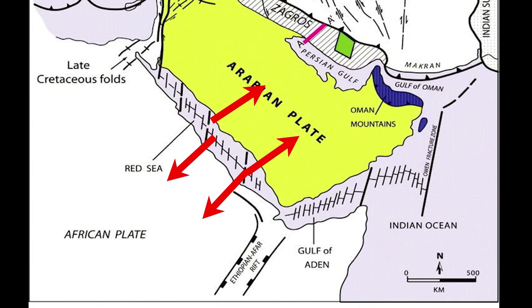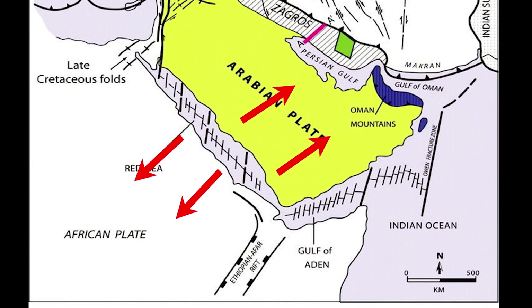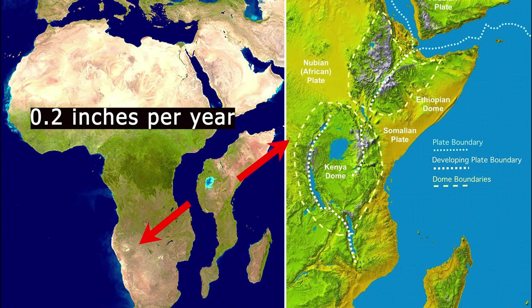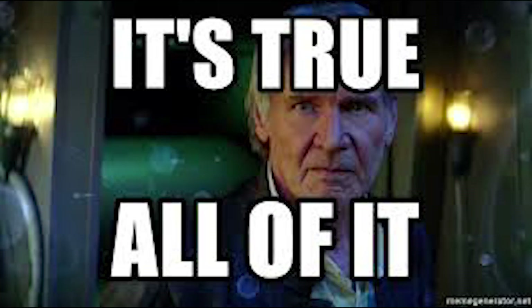The Arabian plate is moving away from the African plate at about one inch per year, while the Somali plate and the Nubian plate are moving apart from each other at about 0.2 inches per year. Despite their glacial pace, these movements have been characterized by researchers as a true sign of the transition that is taking place.